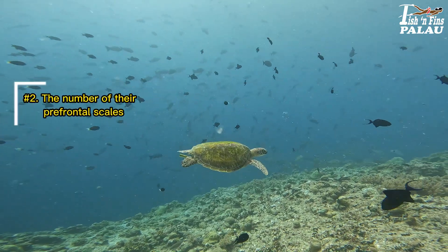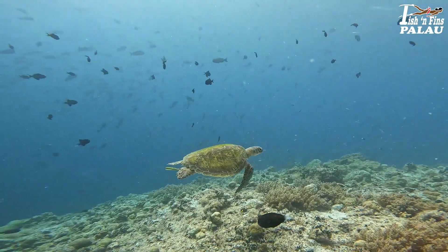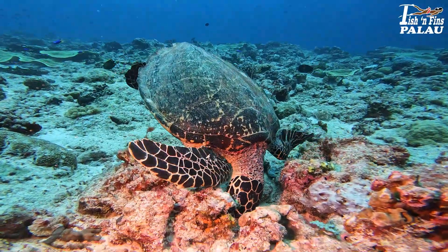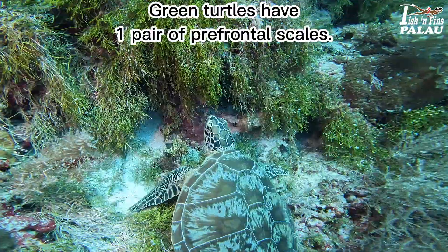Number 2: the number of their prefrontal scales. Hawksbill turtles have two pairs of prefrontal scales. Green turtles have one pair of prefrontal scales.